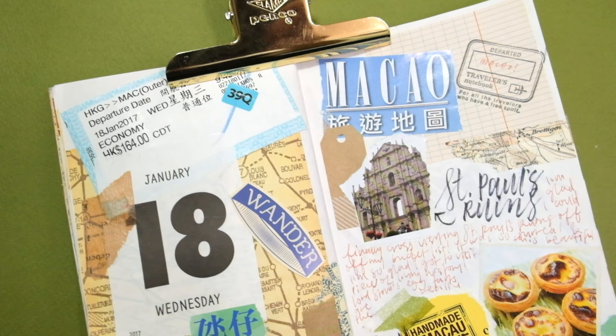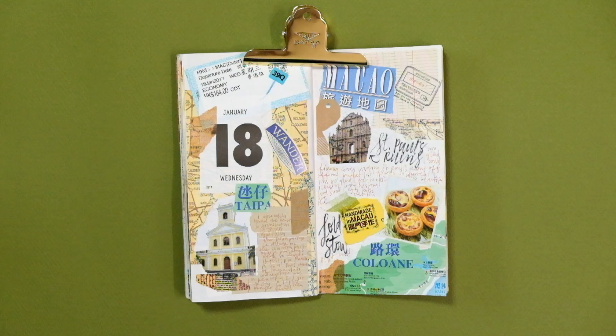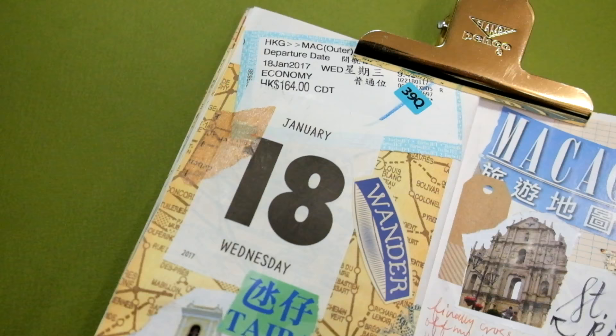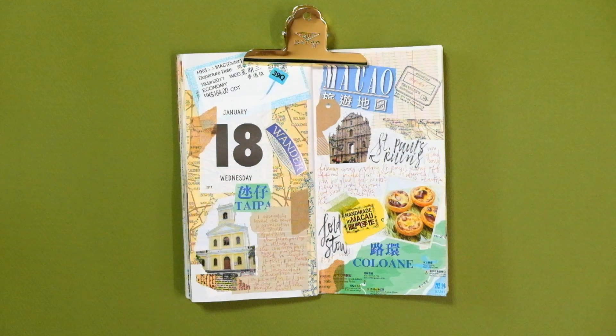My last stop of the day was downtown to check out the Ruins of St. Paul. I've always wanted to visit these ruins, and it was definitely one of the highlights of this day trip. If you're into history, architecture, and amazing food, please visit Macau. This spread is pretty simple — I used my ferry ticket, my Macau brochure, and a piece from the Lord Stowe's box. I tore up the pamphlet and used photos from it to add more images and indicate the places I visited while in Macau.